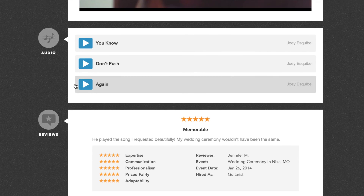The audio section is available to pro and featured members. It will continuously play through your track list so viewers can hear your music or performance.